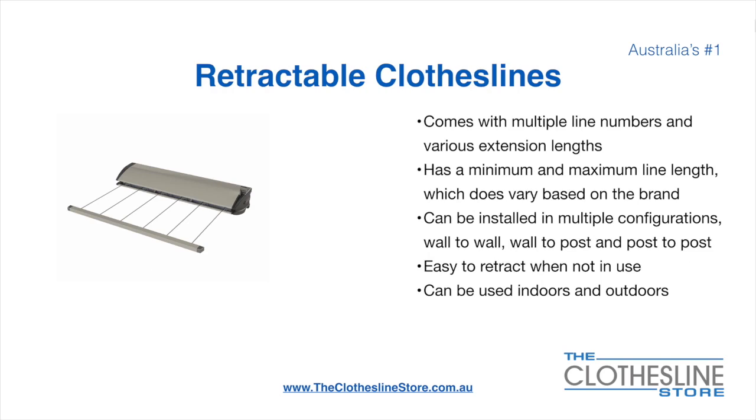Retractable clotheslines come in a multitude of line numbers and various extension lengths. They have a minimum and a maximum line length which varies based on the brand. They can be installed in a multitude of configurations which include wall-to-wall, wall-to-post and post-to-post. They are very easy to retract when not in use and can be used indoors and outdoors.